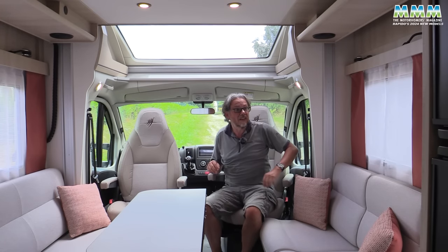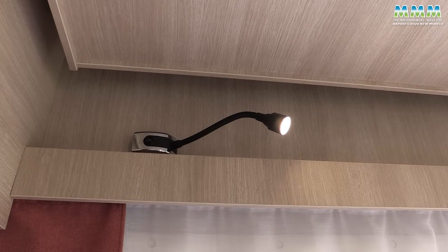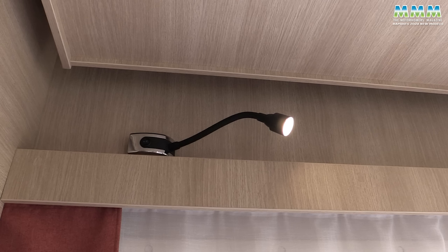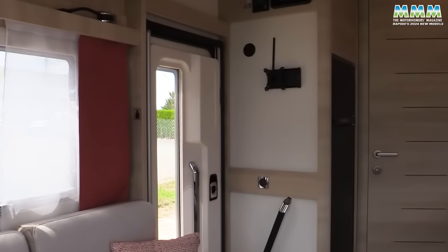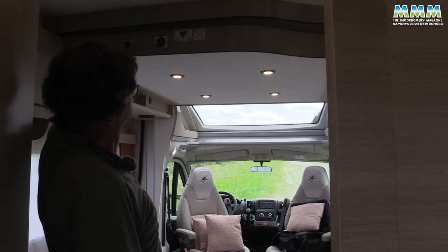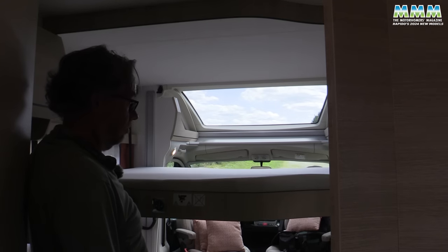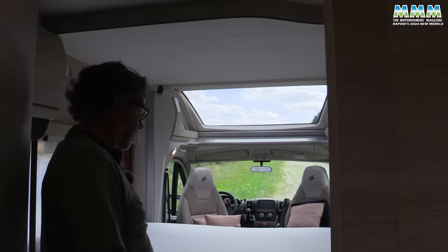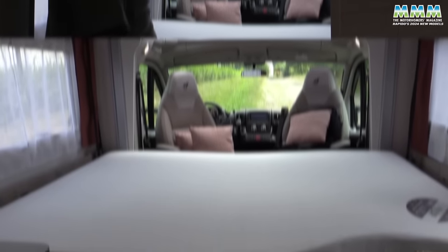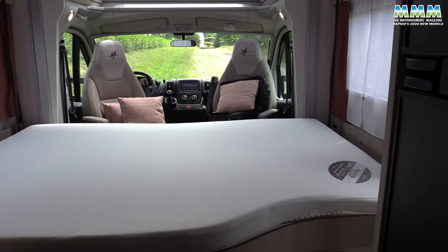The cab seats go right the way round so you can get your feet up. You've got scatter cushions, spotlights in the drop-down bed, reading lights in the cab, and four more reading lights over the settees, each with USBs. The TV point by the door is pretty convenient too. There's really good headroom even under the drop-down bed — 1.91 metres — and the drop-down bed comes down really low. Both the bed and the table lower electrically; just remove the backrest cushions from the sofas and the bed comes down to just 79 centimetres off the floor, and you can still get out through the side door.